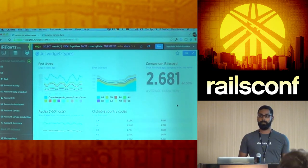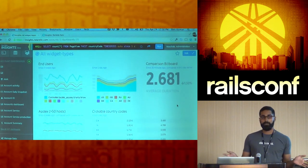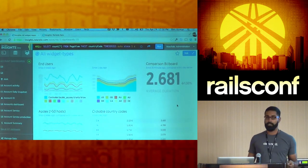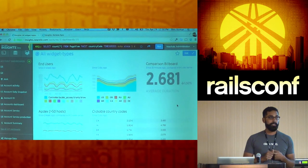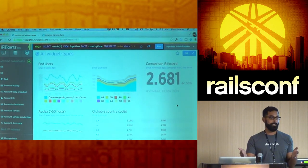We were launching Insights about a month ago and the marketing team asked if I could build a dashboard showing what Vince was talking about — all the people logging into Insights in real time, how many viewed a dashboard, who inserted a custom attribute into a transaction event.